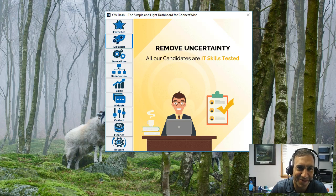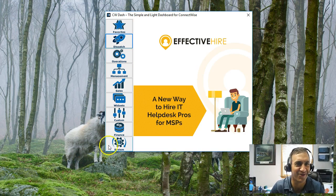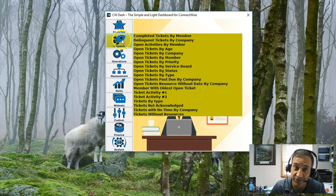Good morning, everybody. Joe Pannone here, CEO of Forza Technology Solutions. Super excited to talk about the new version of CW Dash, the simple and light dashboard for ConnectWise, which is free with our great sponsors.